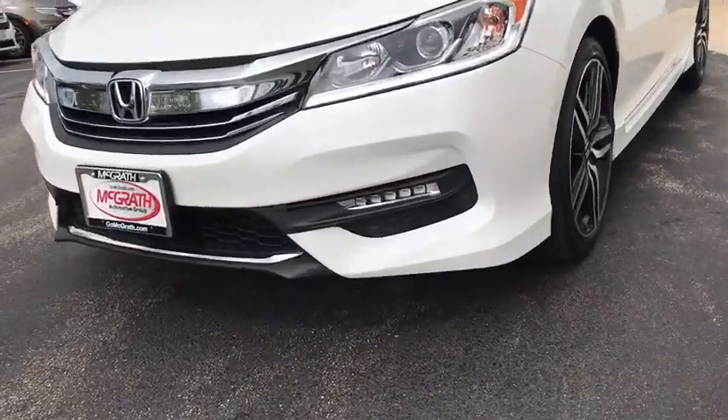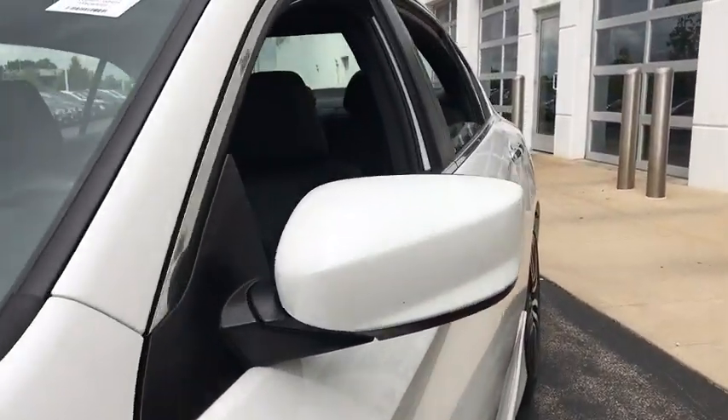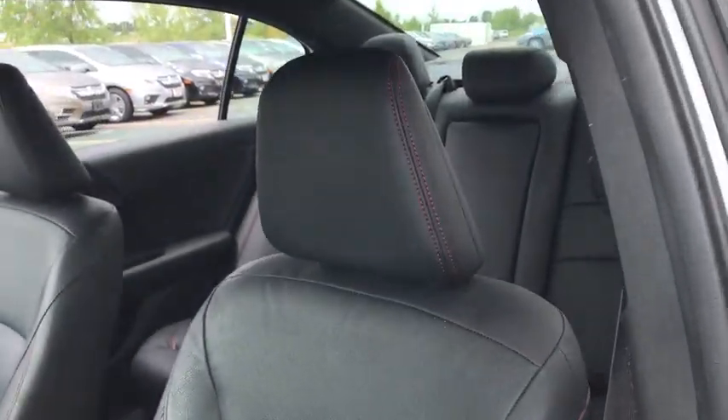This vehicle has less than 40,000 miles. Here are some of this vehicle's great options: backup camera, front wheel drive, trip computer, fog lights.